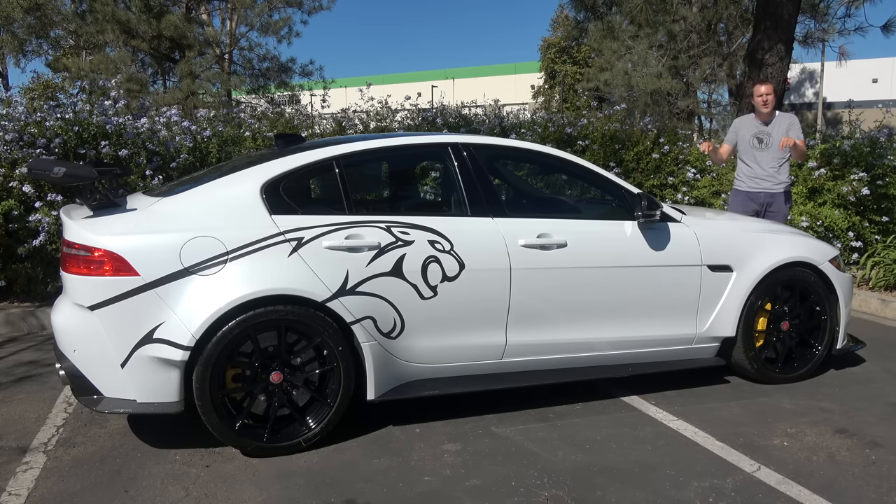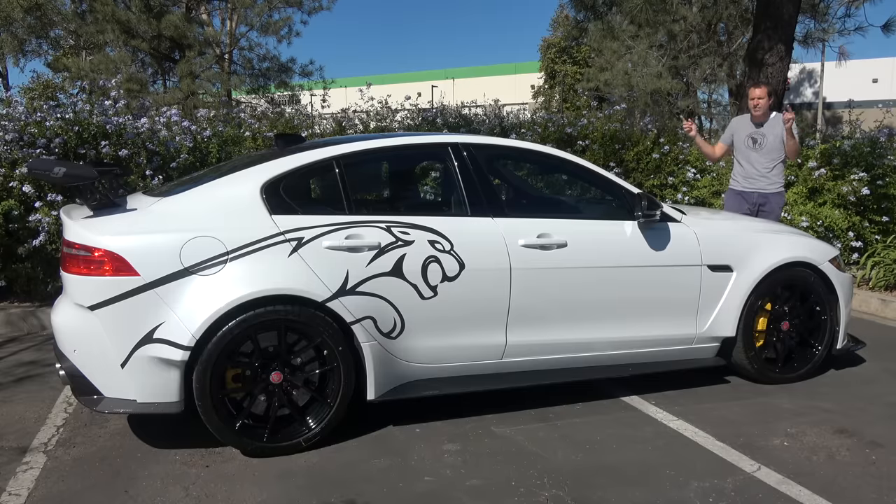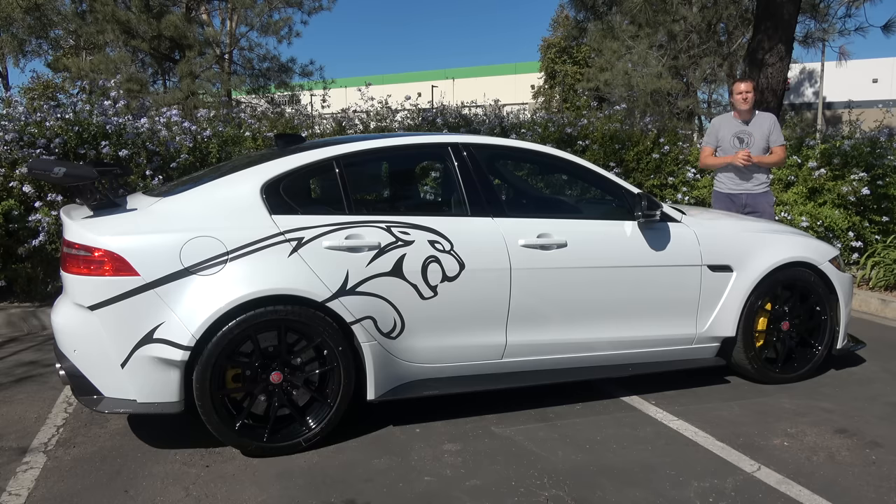For example, this is rarer than a Ferrari F50. There are more F50s out there than Project 8s. And by the way, the Project 8 has more horsepower than an F50, it's faster zero to 60 than an F50, and it's faster around a racetrack than an F50.